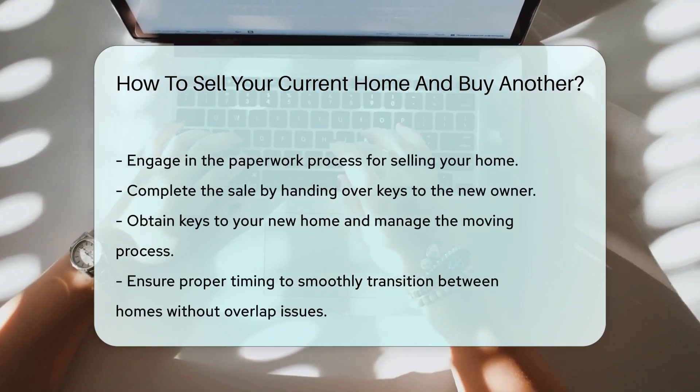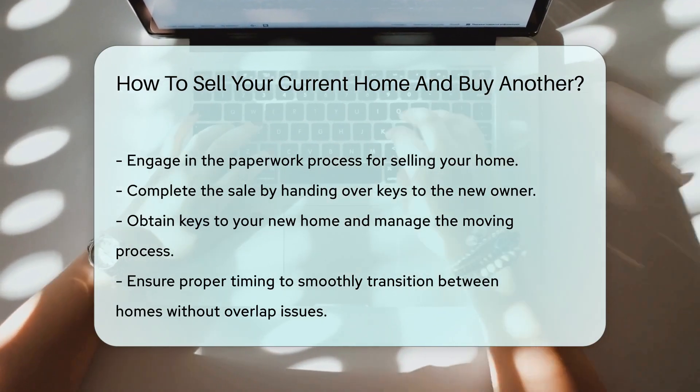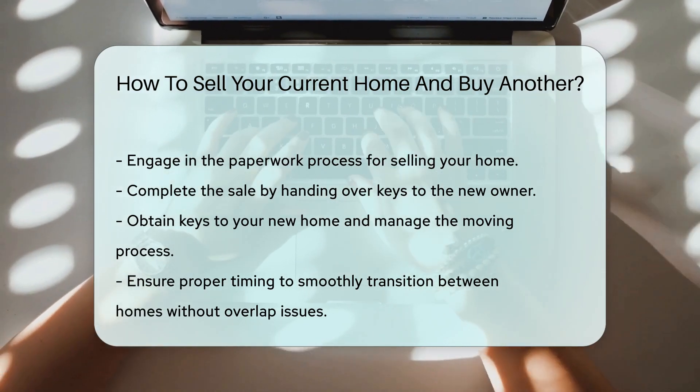And voila — hand over those keys, grab your new ones, and do the moving day mambo. Remember, timing is everything. Juggling two homes is like plate spinning — don't let them crash.